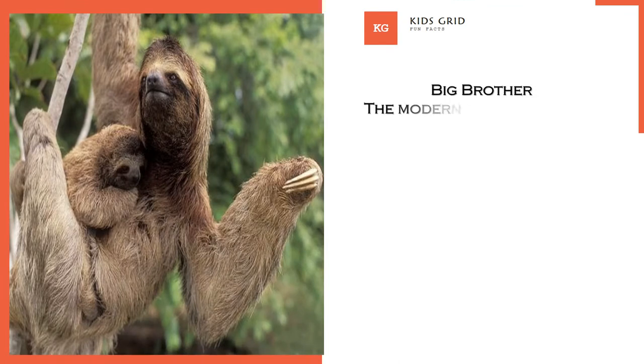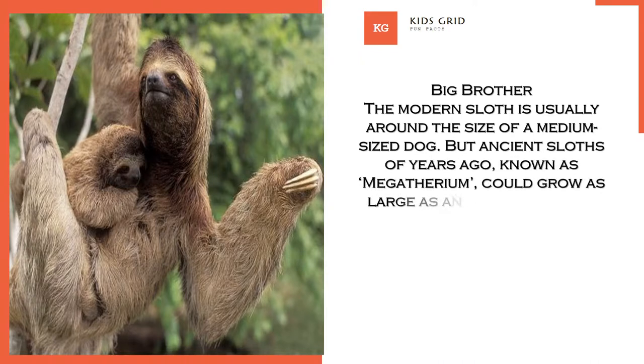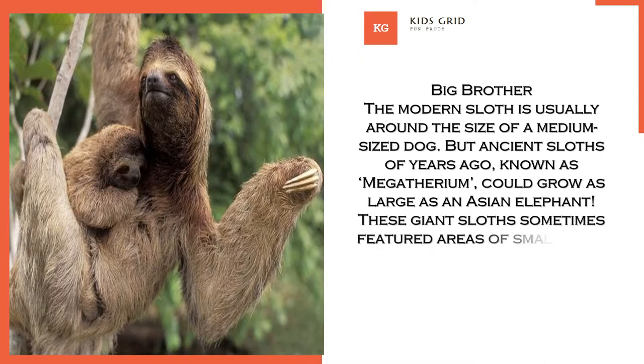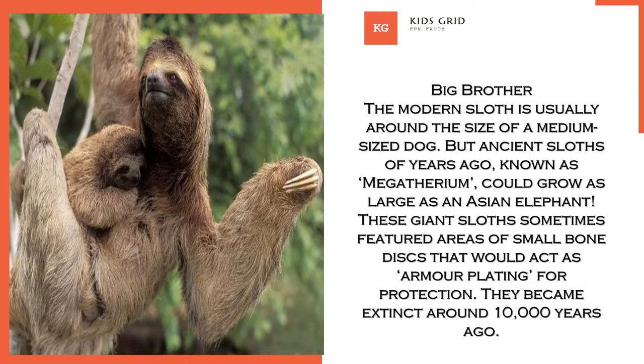Big Brother. The modern sloth is usually around the size of a medium-sized dog. But ancient sloths, known as Megatherium, could grow as large as an Asian elephant. These giant sloths sometimes featured areas of small bone discs that would act as armor plating for protection. They became extinct around 10,000 years ago.